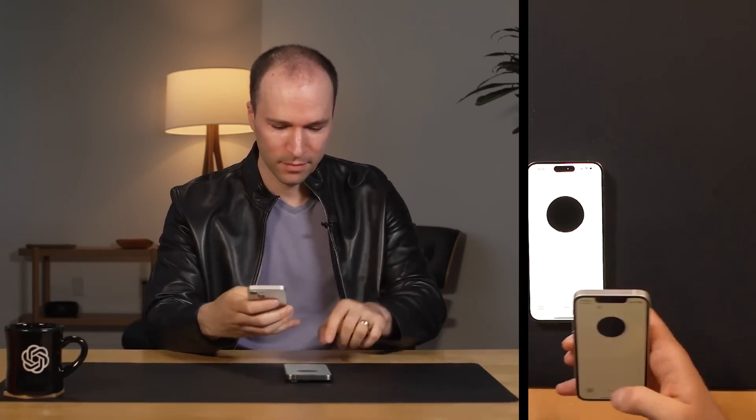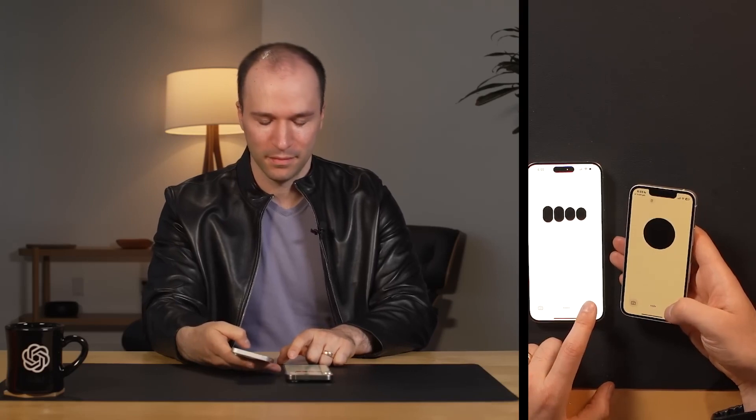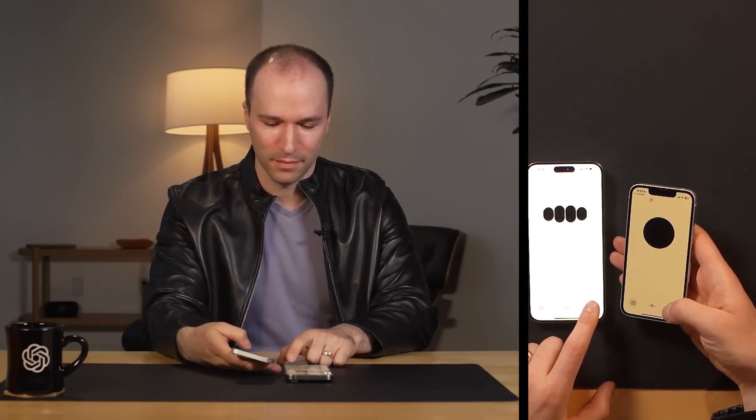Did anything unusual happen recently? Yes, actually. Just as you asked, another person came into view behind the first person. They playfully made bunny ears behind the first person's head and then quickly left the frame. It added a lighthearted and unexpected moment to the scene. Now the focus is back on the original person with the leather jacket. Sounds like we're not the only ones enjoying a bit of fun here. That playful moment really adds a personal touch to the stylish and modern setting — it's like a little glimpse into the personality.